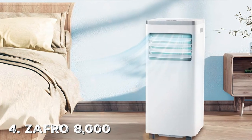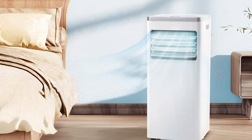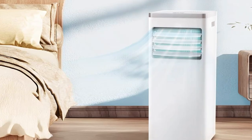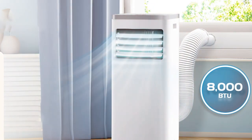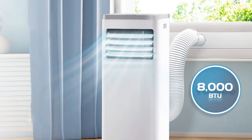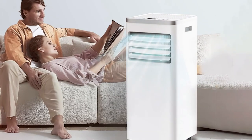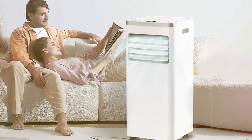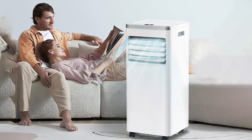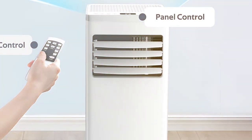Now let's talk about the fourth, the ZAFRO 8000 BTU Portable Air Conditioner, your go-to solution for staying cool in rooms up to 250 square feet. This compact and efficient unit offers powerful cooling performance without breaking the bank. With 8,000 BTUs of cooling power, the ZAFRO Air Conditioner can quickly lower the temperature in your room, making it a perfect choice for bedrooms, small offices, or dorm rooms. The user-friendly control panel allows you to easily set your preferred temperature and fan speed, and the included remote control offers added convenience.